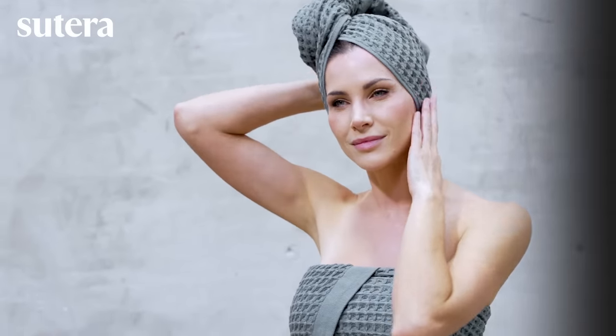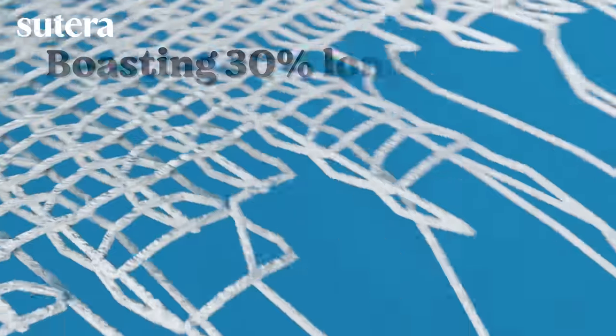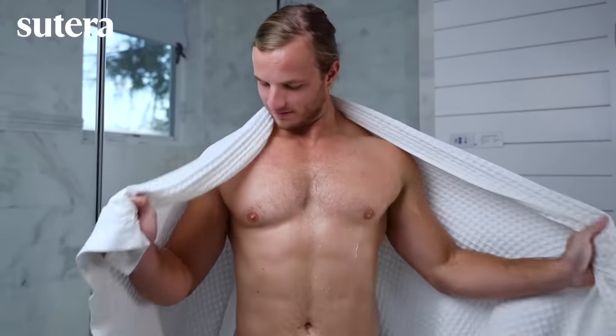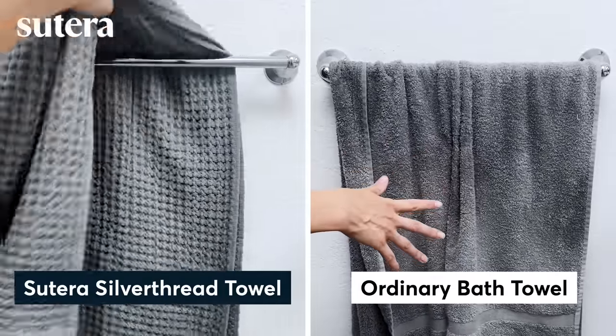Silver Thread Towels use 100% Supima cotton, grown and spun in the USA, boasting 30% longer fibers that are softer and significantly more durable. Its unique, European-style waffle texture was designed to dry twice as fast as regular towels.